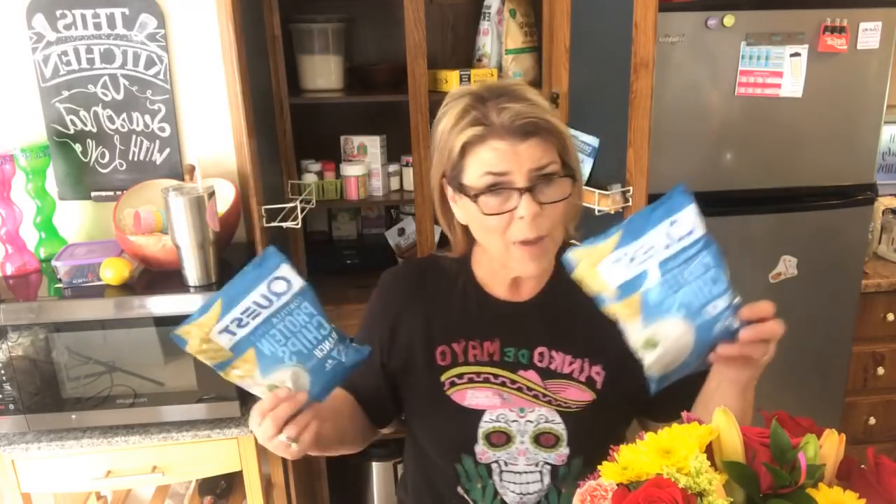My not-so-keto-but-low-carb indulgence: once a month I go to the store and if they're in stock, I'll buy two bags of Quest chips in the Cool Ranch and two bags in the Nacho Cheese. Elizabeth gets two and I get two. Sometimes I just want that crunch, or I want salsa and chips — this takes care of it. I don't keep it stocked in my pantry all the time, but this week they're on sale at Walmart for $1.98 instead of $2.98 a bag.